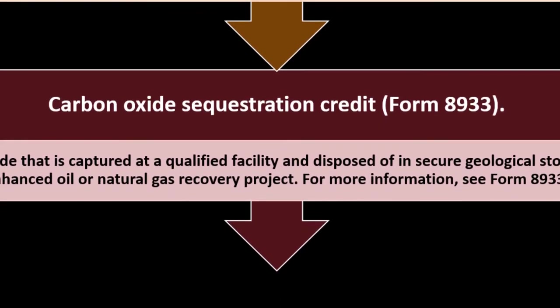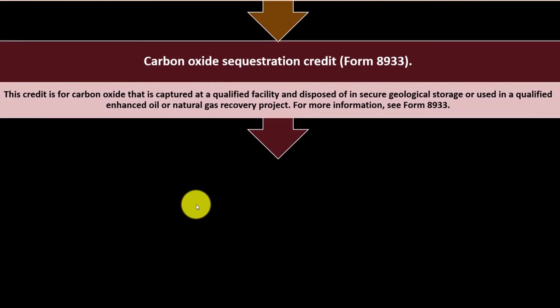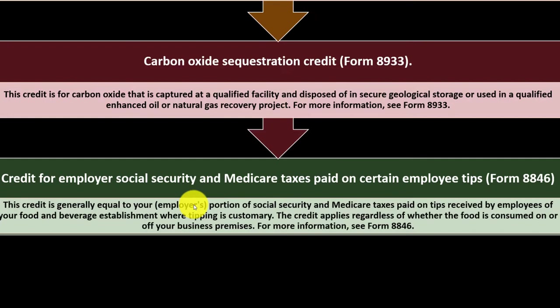Carbon Oxide Sequestration Credit — Form 8933. This credit covers carbon oxide that is captured at a qualified facility and disposed of in secure geological storage, or used in a qualified enhanced oil or natural gas recovery project. For more information, see Form 8933.